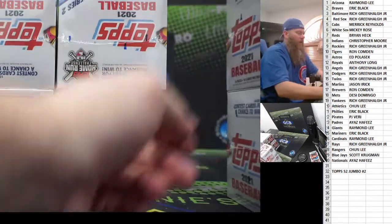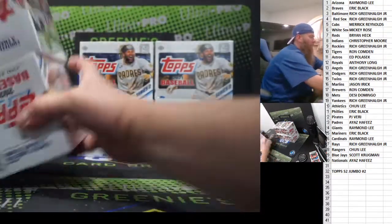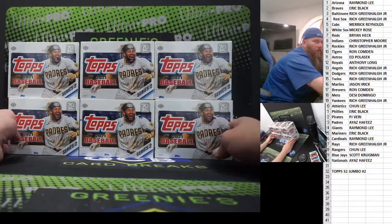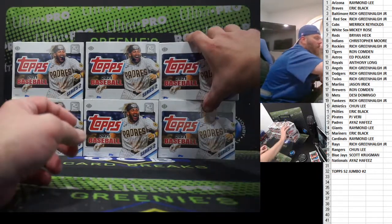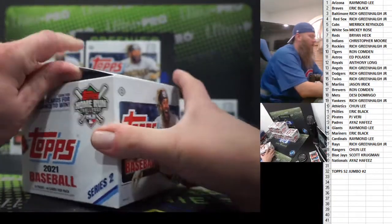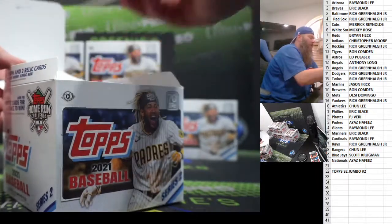First one went pretty well — some nice inserts, some nice SPs, some nice color. Alright, Number 2, good luck. I'll get pictures up just as soon as I can of both of these after the breaks end. Hopefully we have those PRISM teams filled up.